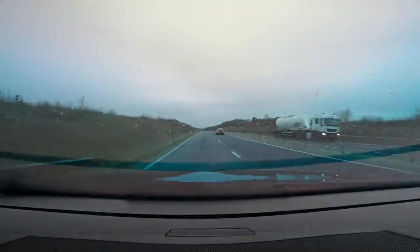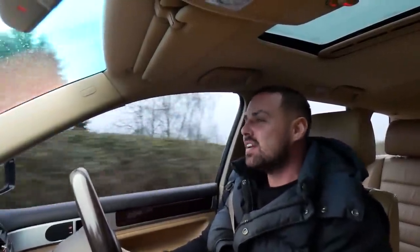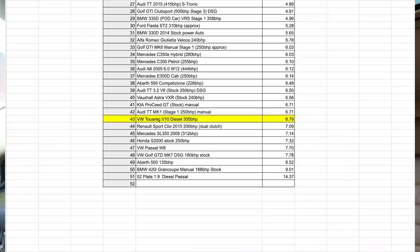Traction control lights flickering — 6.12 seconds to beat. Getting overtaken by a 1 Series coupe. There's a bit of wind coming through the window. I look down at the time and that is not actually as quick as I thought it was going to be. Right guys, so the draggy times are complete. The quickest time I did 20 to 70 mile an hour in this car was 6.79 seconds. I actually can't believe it — I thought this would absolutely kill the W12 Audi A8. That puts it down near the 250 brake Audi TT and the Kia Pro-Cee'd GT. That's not too impressive at all.